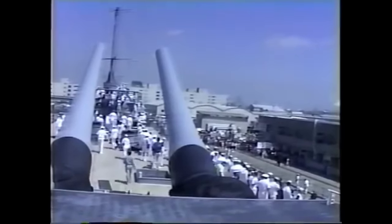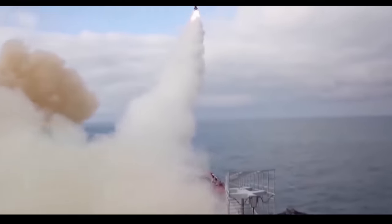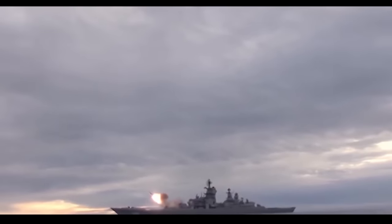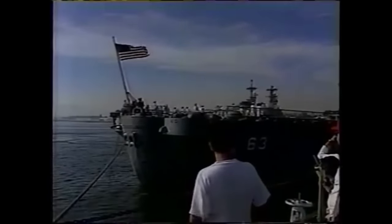The 1980s would see the most significant refits for all four Iowa-class battleships. When Reagan was sworn in in 1981, he made good on his promise to build up the U.S. Navy in his 600-ship Navy policy, in part to counter the new Kirov-class missile cruisers introduced by the Soviet Union. Reactivating four Iowa-class battleships and modernizing them was a method to not only get four proven ships added to the fleet, but they were seen as a symbol of national pride and strength. Reagan would not flinch in a Soviet arms race.